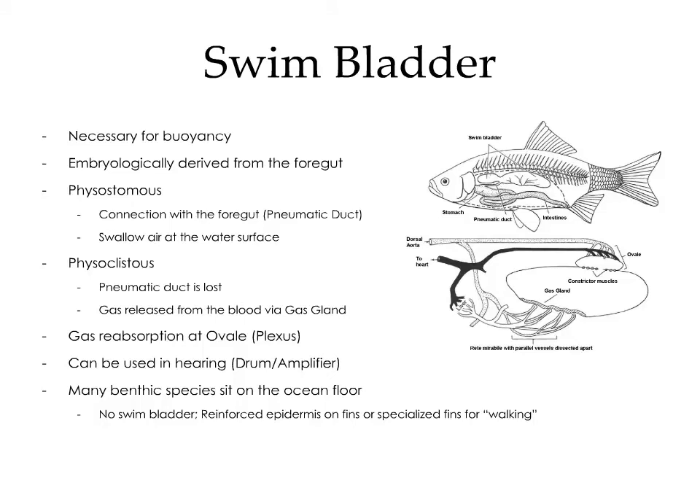The swim bladder is present in more evolved fish. It is a gas-filled organ necessary for buoyancy, and embryologically it is derived from the foregut. There are two types: the physostomous swim bladder, which retains its connection with the foregut via the pneumatic duct — so these fish must swallow air and pump it into the swim bladder — and the physoclistous swim bladder, in which the pneumatic duct is lost and gas is released from the blood via the gas gland into the gas-filled chamber. Gas is reabsorbed from the swim bladder at the ovale, a highly vascularized plexus along the dorsal aspect. The swim bladder can also be used in hearing, as a drum or amplifier. Many benthic species sit on the ocean floor and have no need for a swim bladder; instead, they have reinforced epidermis on the fins or specialized fins for walking, to prevent abrasions.